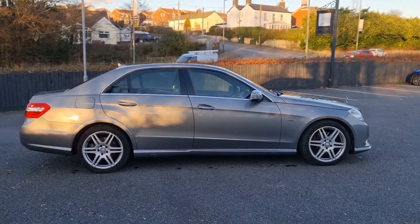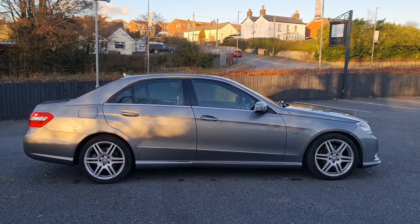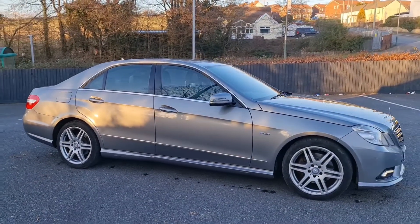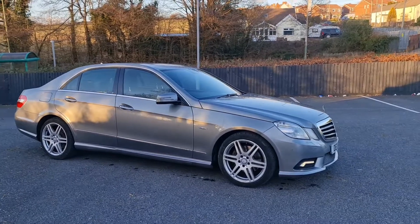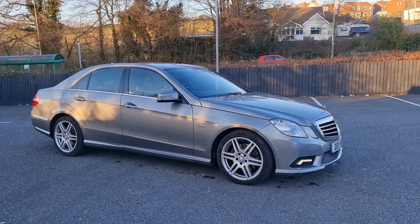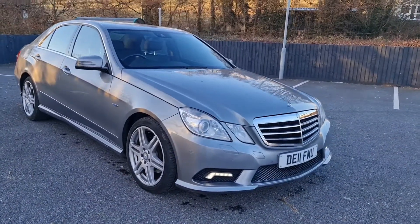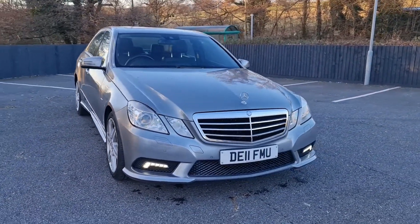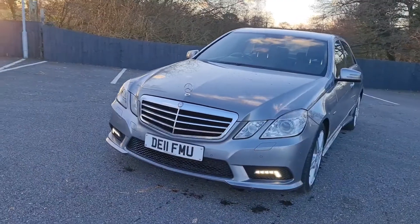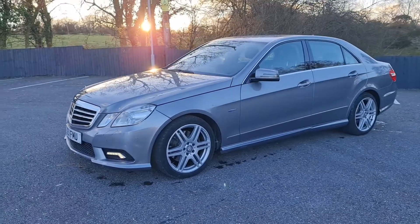Hi folks, this is Pete here from Ashton's Cars and today we're doing a video walk-around of this 2011 Mercedes E220 diesel. These are the blue efficiency model, very good on fuel, pretty cheap on tax as well, classic Mercedes shape but with modern LED lights, drilled and vented discs on the front. A highly competent car — these 220 models are about 170 horsepower and they've got a mountain of torque, making them one of the nicest executive cars to drive, with plenty of space and comfort on offer.